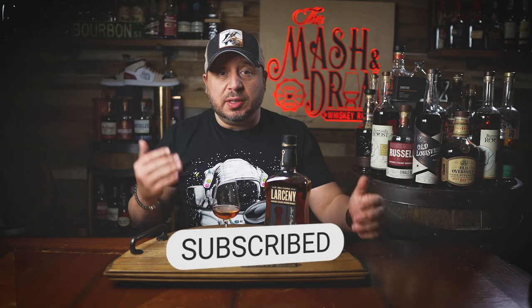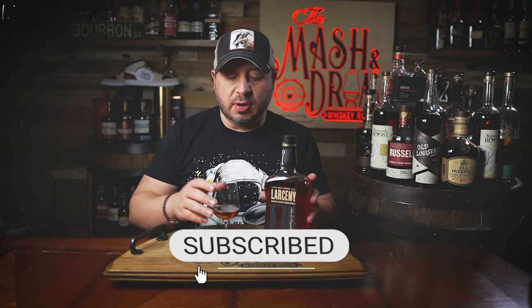Today we are reviewing Larceny Barrel Proof A124, coming off what's been a really good year for Larceny Barrel Proof in 2023. The B523 was really good. The C923 arguably could have been even better. If you guys have watched my channel over the years, you know that back in 2020 when Larceny Barrel Proof was first introduced, I was not a big fan of it at all. I thought it tasted young, harsh, and hot. It was a bunch of just high proof caramel corn, and that was really it.